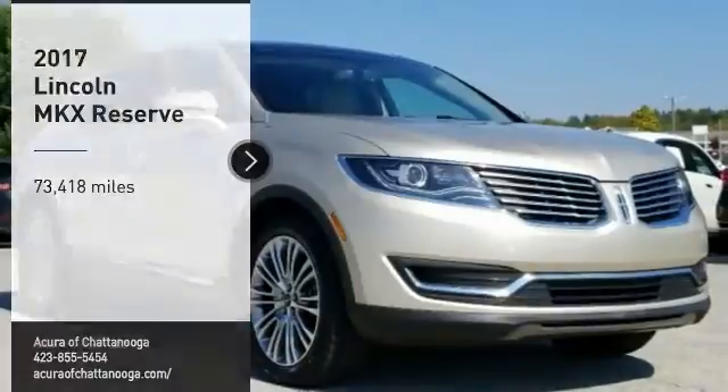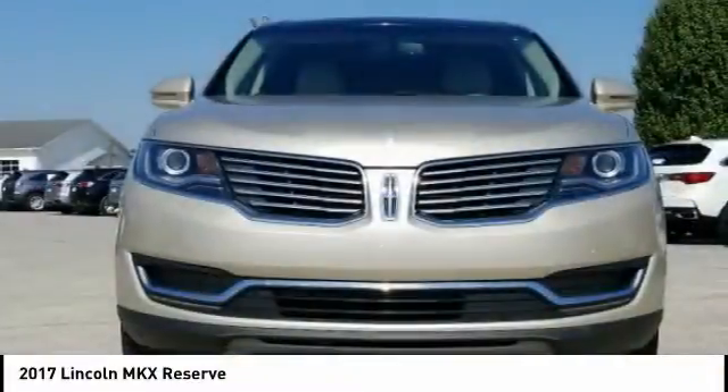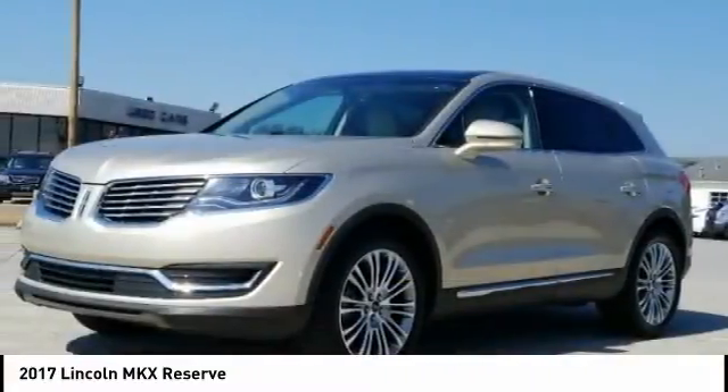Looking for the right vehicle? Check out the 2017 Lincoln MKX. The Lincoln MKX offers performance and a distinctly powerful ride that's ahead of the curve.